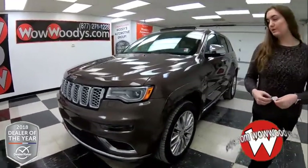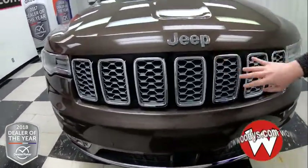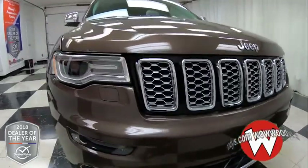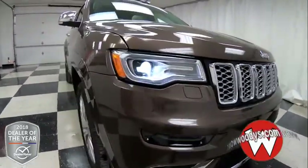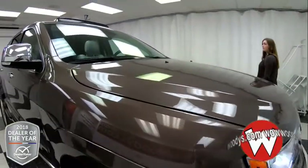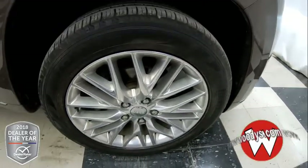So it comes in this brown exterior color. You have some chrome on your Jeep badging, some accents throughout your grille, and this has projector beam headlamps with fog lamps below and a front sensing system. This also has a 3.6 liter V6 engine and looking down at your wheels, those are 20 inch alloy wheels.